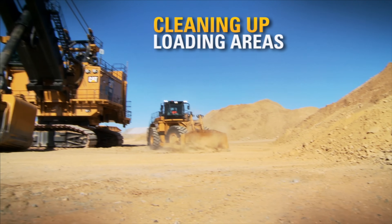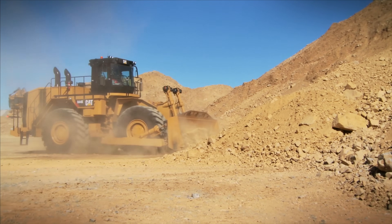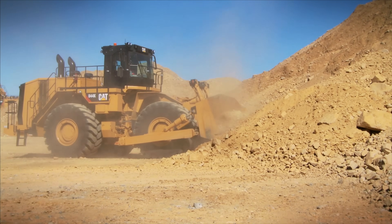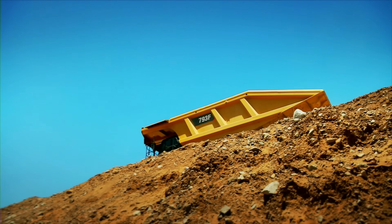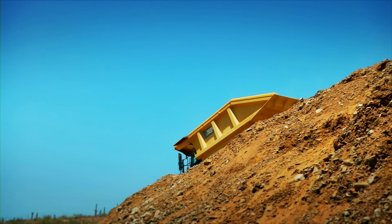Cleaning up loading areas around shovels and loaders, you get it done faster with a Cat Wheel Dozer and more efficiently by reducing truck wait times, all while protecting truck tires and extending the life of your tires and loading tool undercarriage.